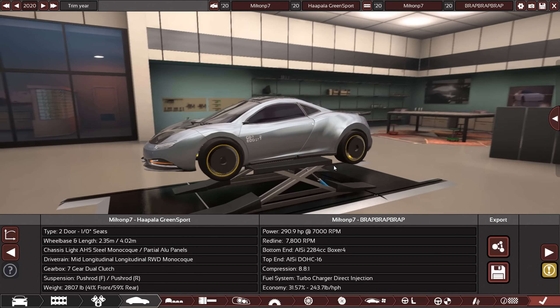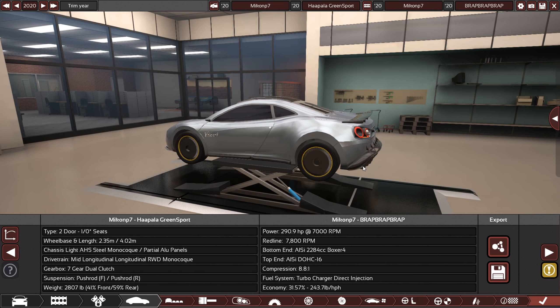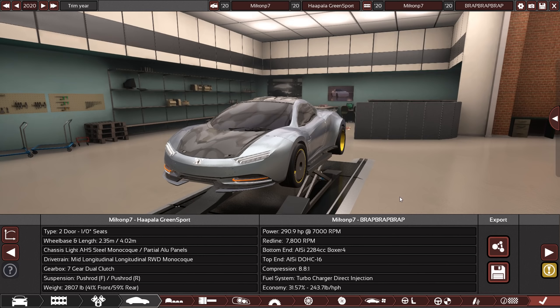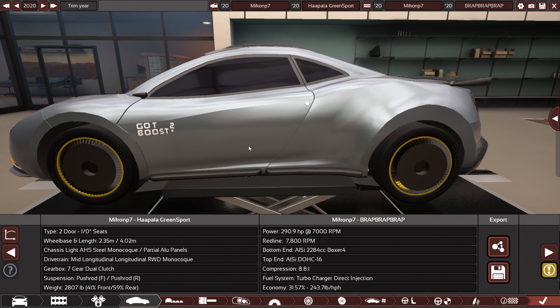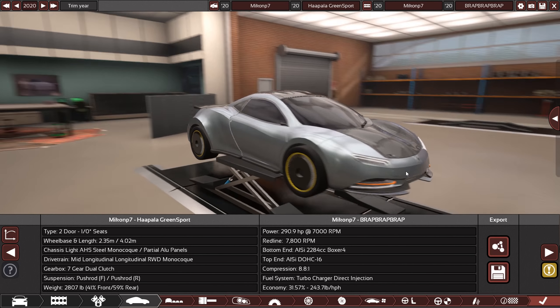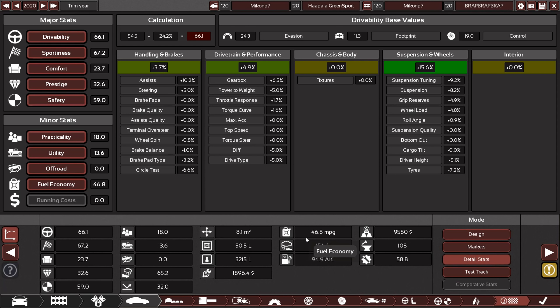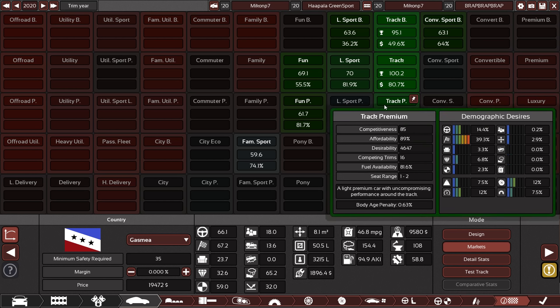And last but not least, Miko — with a heavily designed mini supercar that still manages to get 40 miles per gallon — with a 2.2 liter Boxer-4 making 290 horsepower. As is the norm, as we are getting used to, Miko's cars are exquisitely designed with impressive amounts of detail. For a one-hour build, always going above and beyond in the design department, and somehow still managing to make cars that perform very well. 46.8 miles per gallon — not only is this car really knocking it out of the park with mileage, but look at it. It scores 100.2 in-track, super affordable — yeah, it's just a really good car.